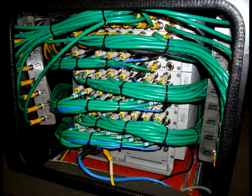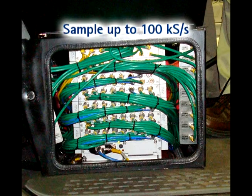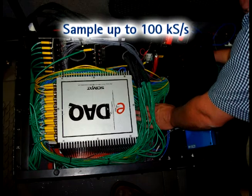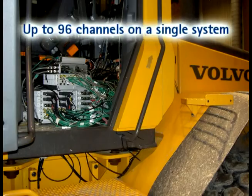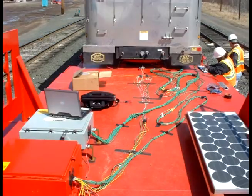EDAC offers a wide input power range from 10 to 55 volts DC and sample rates up to 100 kilo samples per second. A single system can acquire up to 96 analog channels of data, or network multiple systems for infinite synchronous channel counts.